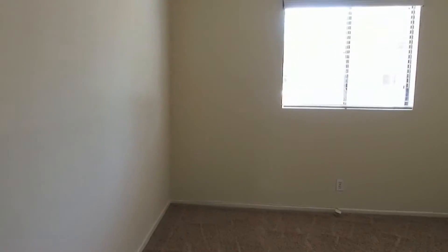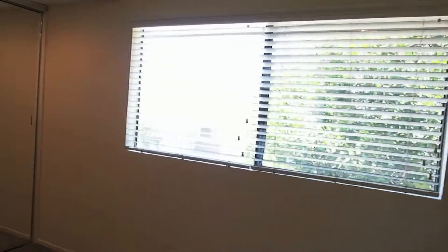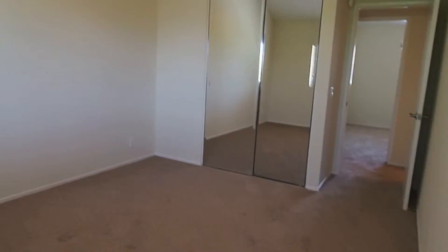There's another bedroom here with windows looking out to the back street. This is a full bathroom with a tub and shower. Master bedroom with a big window looking out to the front, a private bathroom, and mirrors.